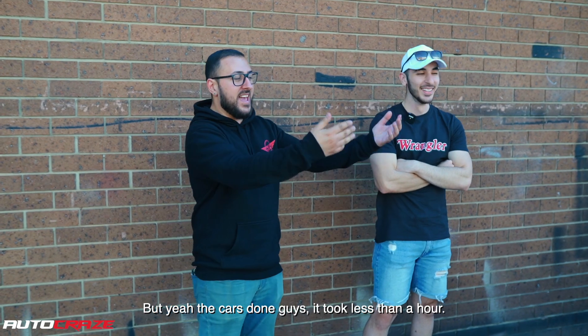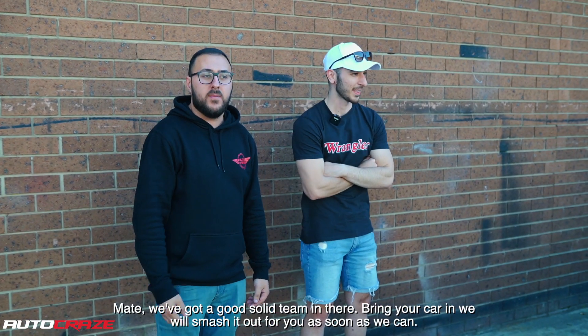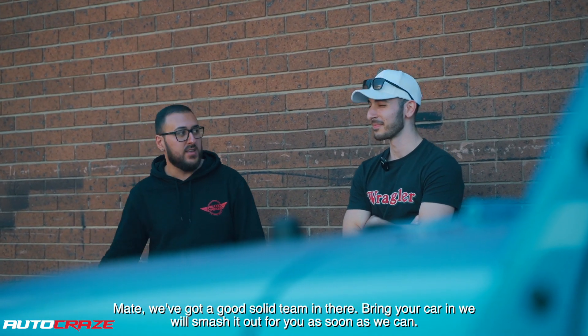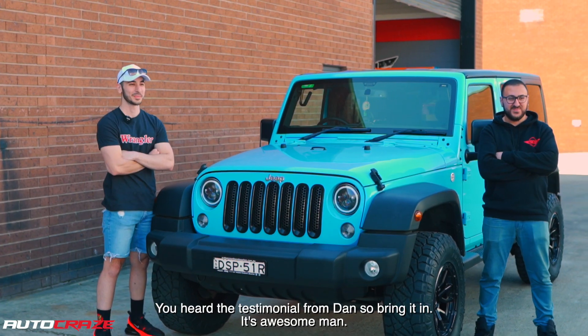That's amazing man. The car's done guys. Took an hour to do it, actually less than an hour. We've got a good solid team in there — we'll smash it up for you as soon as we can. You heard the testimonial from Cam, so let's bring it in. See you soon man.